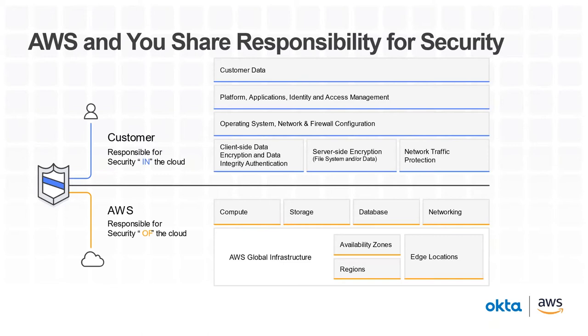As a customer, you always have the responsibility to choose where you store your data, what type of encryption to use, how to build your applications, who should have access to your workloads, and to patch your operating systems on EC2 and define your desired network security controls. Simply put, we refer to our side as security of the cloud, and customers are responsible for security in the cloud.